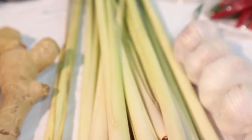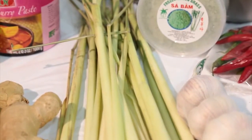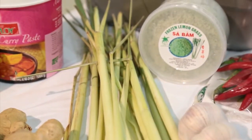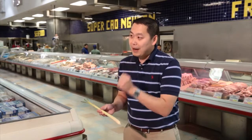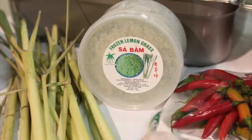Lemongrass is an herb where you want to take the end of your knife and pound it before you start cutting, to release the oils and break up some of the fiber so it's easier to cut. Then you can dice it up, throw it in a food processor, or if you're strapped for time, get the frozen variety that's already shredded and ready to use.